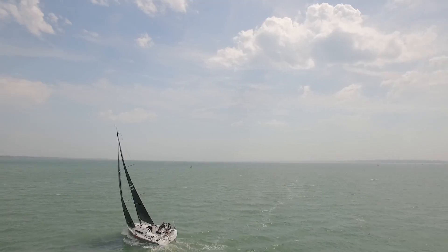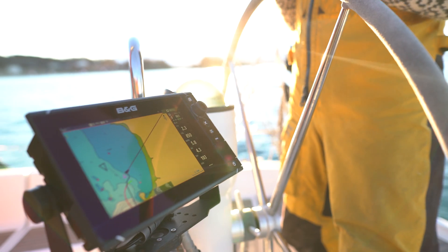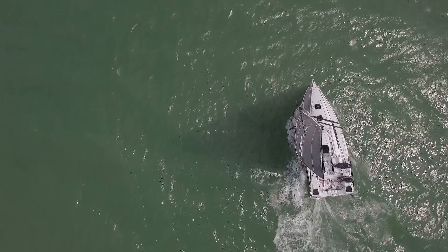The Zeus 3 is designed for sailors and built for sailing, offering the best screen for visibility and practicality alongside B&G's award-winning sailing features. If you're a serious cruising or racing sailor looking for the competitive edge, the Zeus 3 is the ideal choice, delivering high-performance race-winning technology in an easy-to-use package.